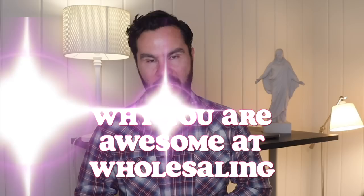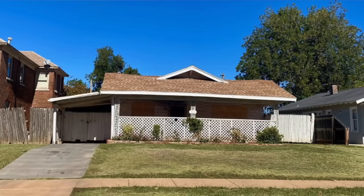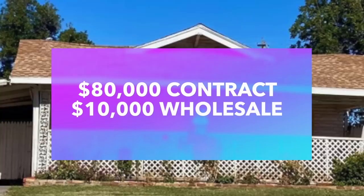I just bought this fire damaged house. It's in Oklahoma City and it was brought to me by my student Mike. Mike got the contract for $80,000 and I paid him a $10,000 wholesale fee for finding and bringing me this deal.